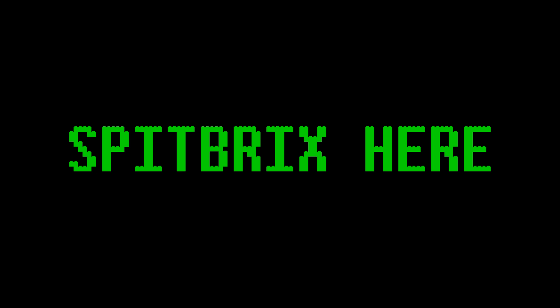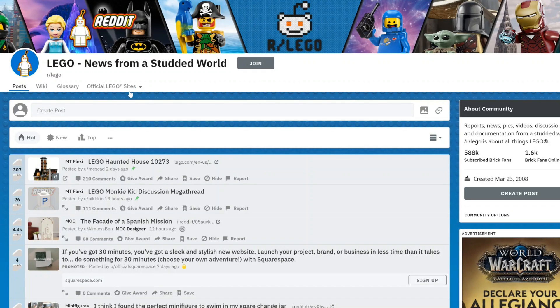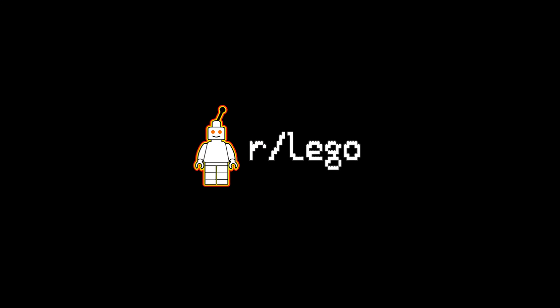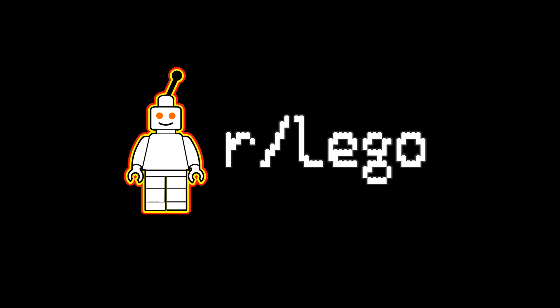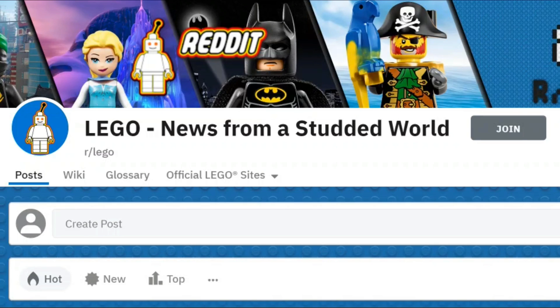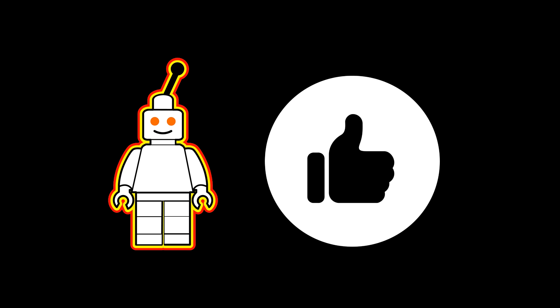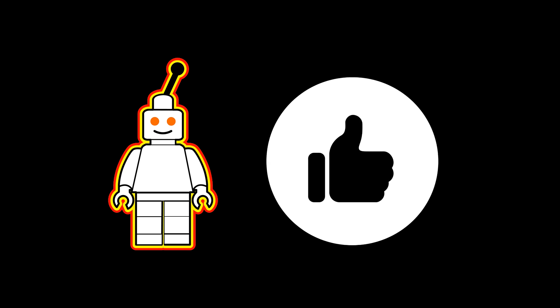Hey guys, what's going on? Spibrix here back for another LEGO video, and today I thought we could check out what's been trending over on r/LEGO and take a look at the top 20 posts from this last month. This subreddit never fails to amaze me — it's packed with amazing LEGO creations and genius innovations using LEGO bricks. We'll start with the 20th most upvoted post and work our way up to number one.